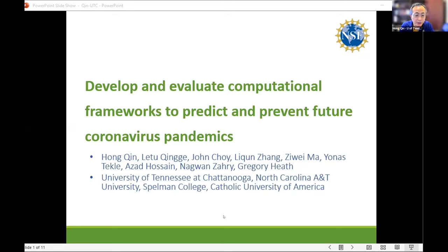Hi, my name is Hongqin. I'm a faculty at the University of Tennessee, Chattanooga. This talk is about a project I was fortunate to work on with a large team of colleagues from North Carolina A&T, Spelman College, and Catholic University of America. In reality there are many more collaborations — probably more than a dozen teams have been working on this. This is a National Science Foundation supported project called PIPP Phase One.